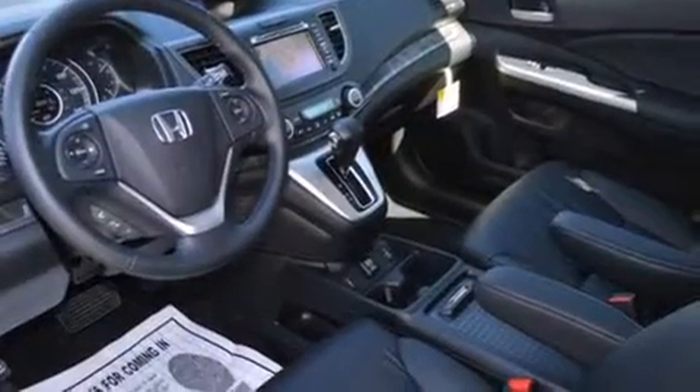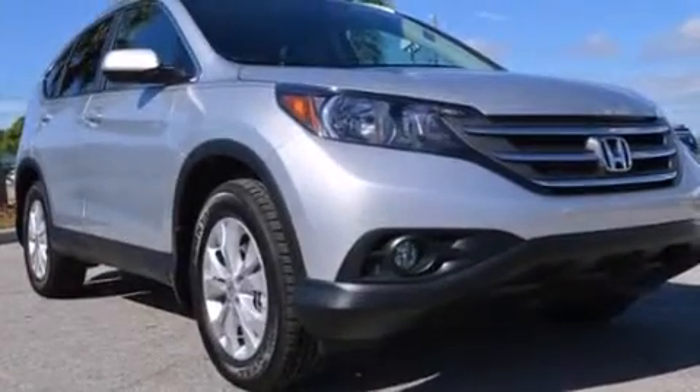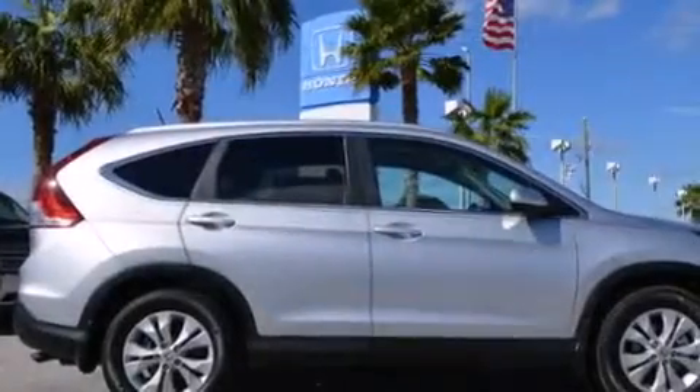Rear seat childproof door locks, steering wheel mounted controls, full power accessories, a keyless entry system, and leather seats that provide great support and create an overall luxurious feel.